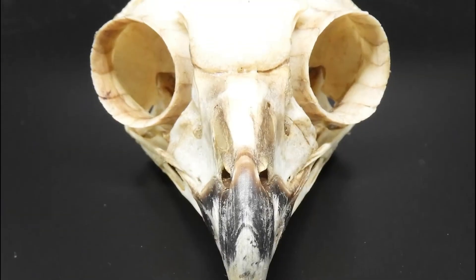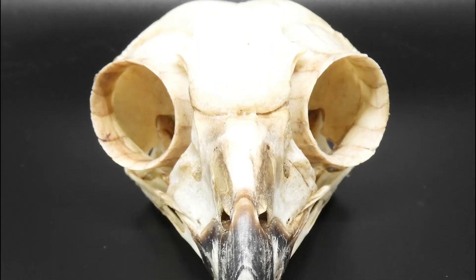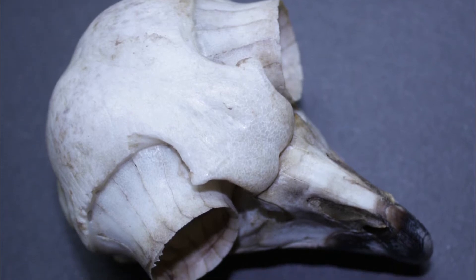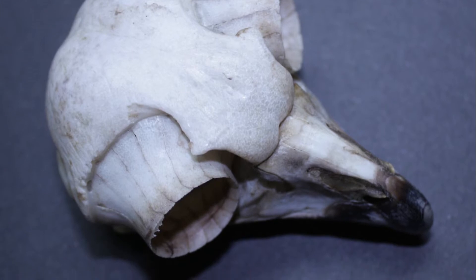If we look at an owl's skull, you can see how much of the head space is taken up by the eyeballs. You'll also notice that the eye is surrounded by a ring of bone. This is called the sclerotic ring and it's there as an extra protection for the eyeball. The drawback to having those large eyes surrounded by a ring of bone is that an owl cannot move its eyeballs.